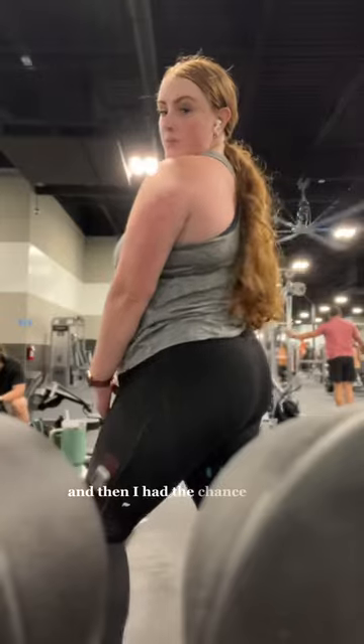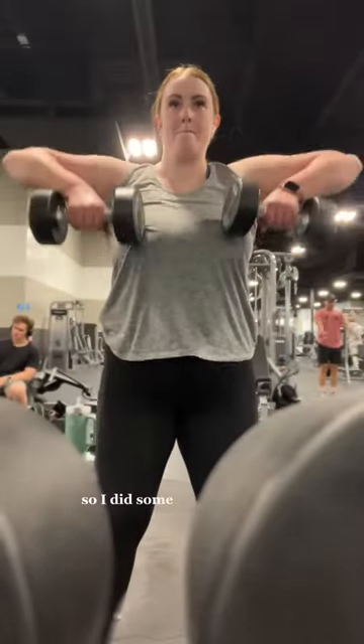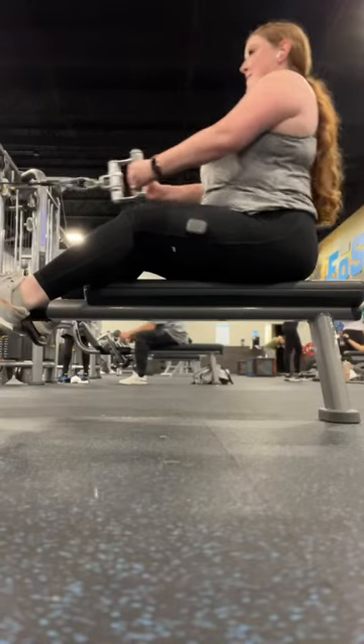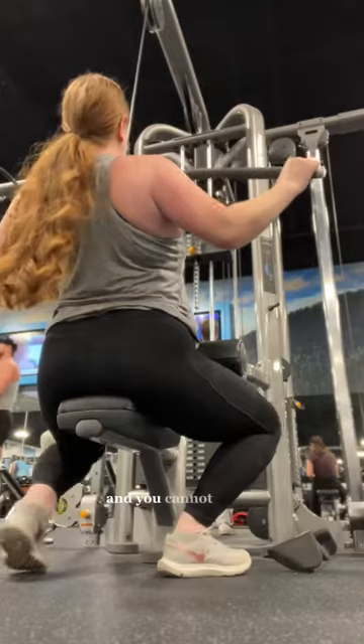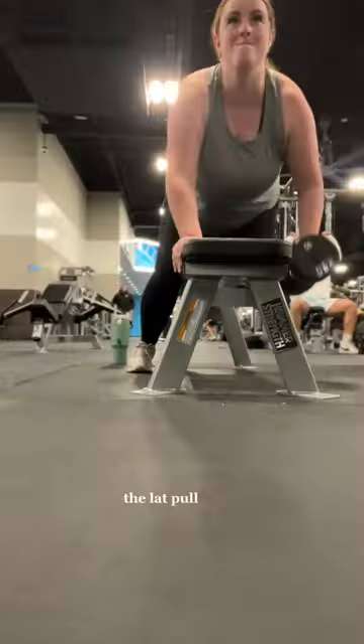Then I had the chance to test out all their equipment and get a workout in myself. It was back day, which is my absolute favorite. I did some dumbbell work like bent over flies and upright rows, then got to use the cable machines — low rows, and of course one of my favorite go-to back exercises: the lat pull-down.